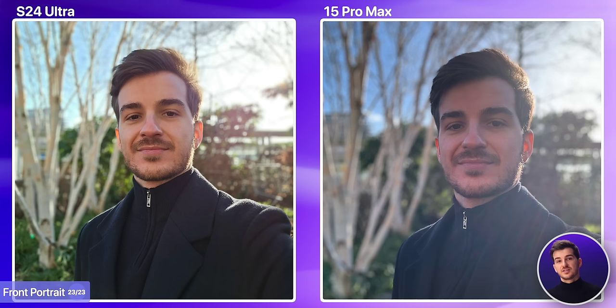Then we have front portrait. Here, the S24 Ultra has a significantly better result. The iPhone really struggled with exposing the image properly, mostly because of how bright the background was. But even if we ignore the processing and just take a look at the subject separation, Samsung simply did almost a perfect job of separating my hair from the background.